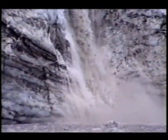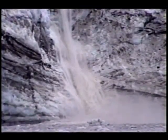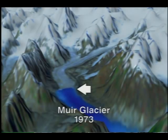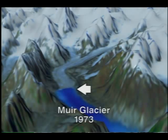Written records of the glaciers in Glacier Bay began with George Vancouver's visit in 1794. Ground observations beginning in the late 1800s, and ground-based and satellite measurements in recent years, have shown that many glaciers in and near Glacier Bay have been receding, some rapidly.